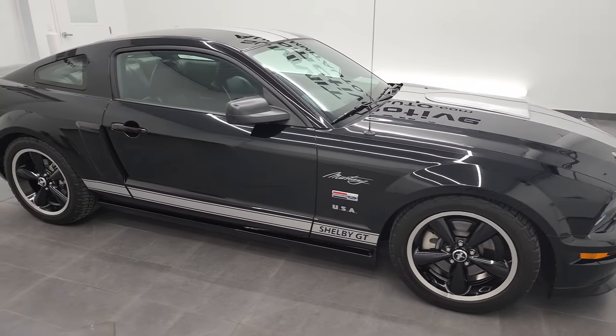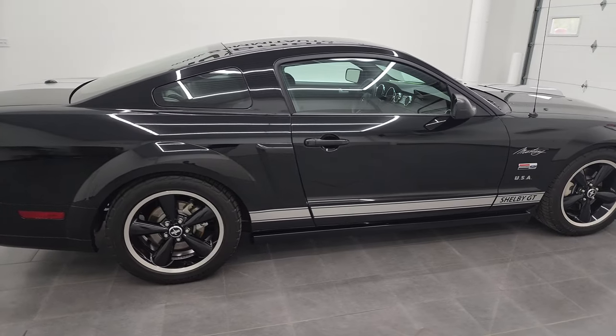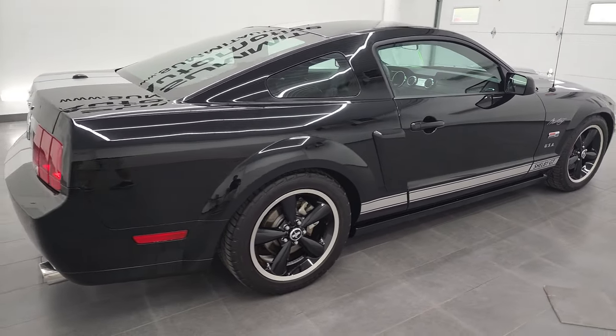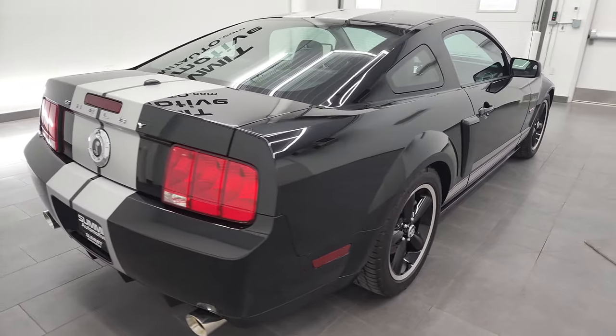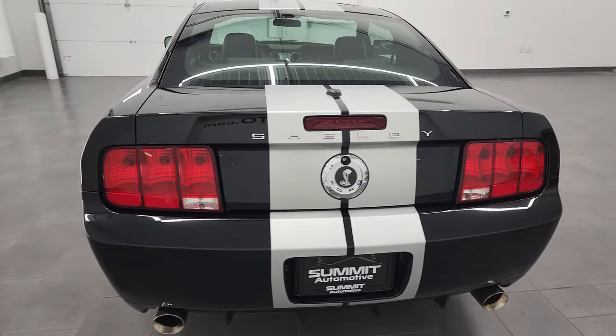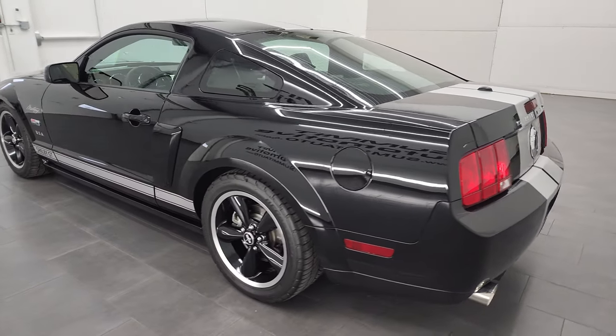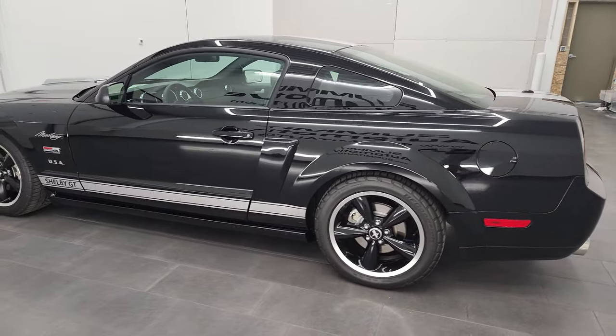Hey, this is Brett, and this 2007 Ford Mustang Shelby GT is stock number 12789ZA. I am here at Summit Automotive in Fond du Lac, Wisconsin, your new and used sports car headquarters.